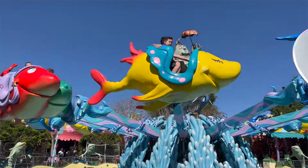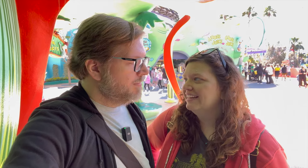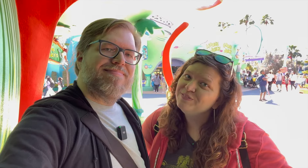Hey everyone, Jonathan and Molly here and welcome to Savoring the Magic, where we believe there is magic in the details. Today we are here in Islands of Adventure in one of the opening lands, which is Seuss Landing. This video is releasing on March 2nd, which is actually Dr. Seuss's birthday. So come along with us on this whimsical adventure.